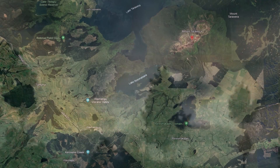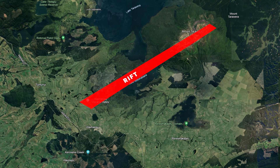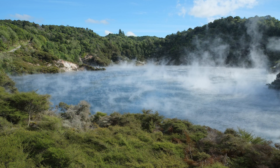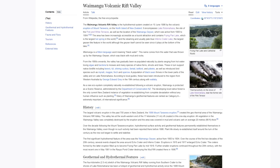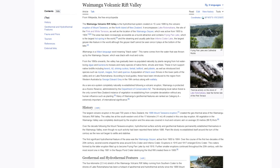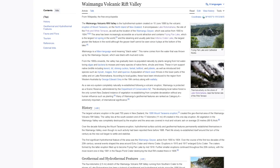The eruption's immediate impact was the formation of a 17-kilometre-long rift across Mount Tarawera and the surrounding area. This hydrothermal system encompasses Lake Rotomahana, the former site of the pink and white terraces, and is home to several unique geothermal features, including Frying Pan Lake, the world's largest hot spring, and Inferno Crater Lake, the largest geyser-like feature in the world. This rift was the surface manifestation of a basaltic dike, a significant departure from the usual rhyolitic eruptions of the area.